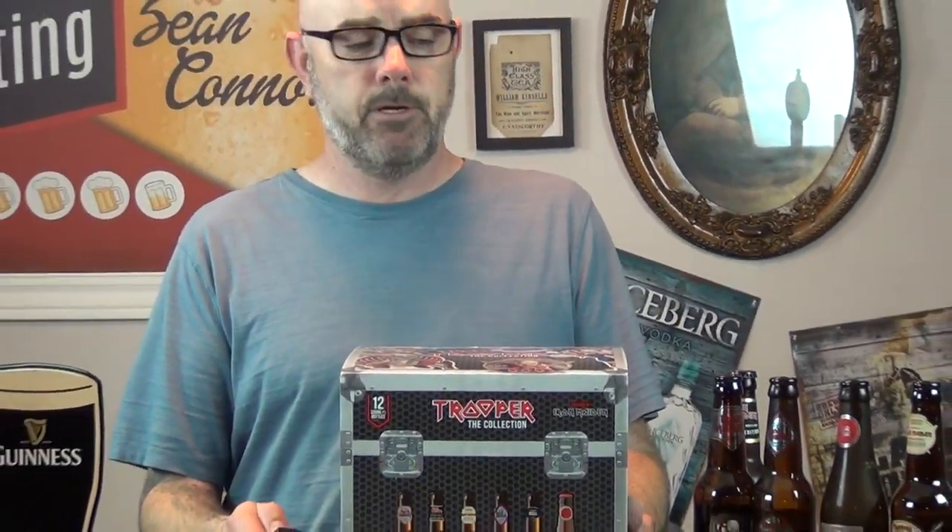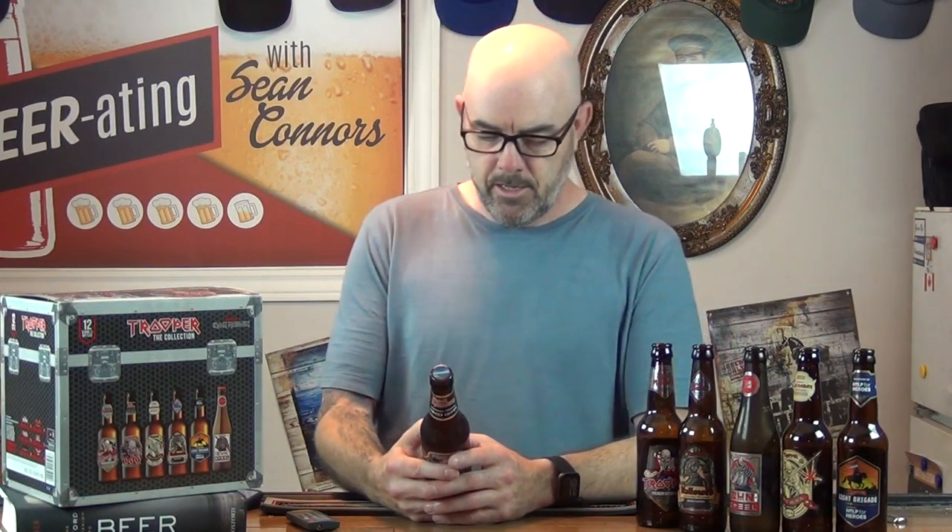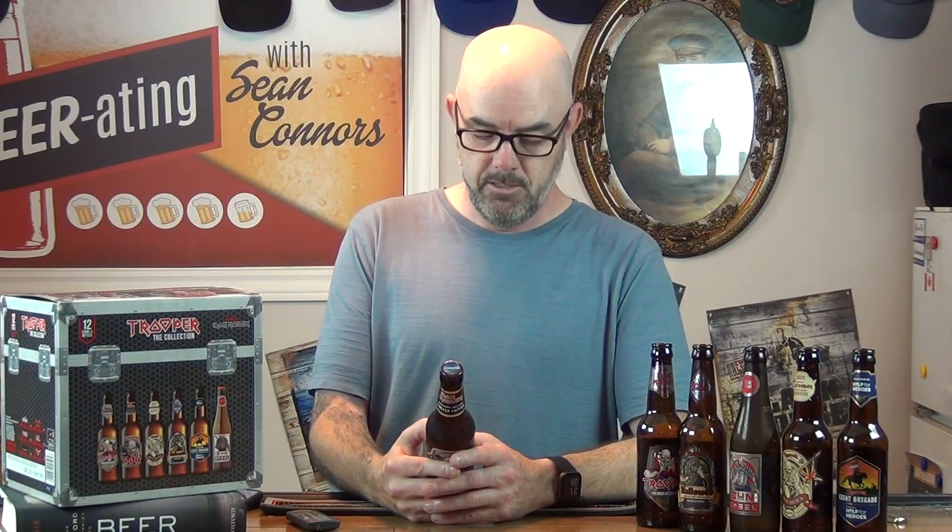This is the last beer of the six — 666. It's Iron Maiden, limited edition, Robinson Brewery. The beer is called 666, a premium British beer. The alcohol content — can anybody guess? 6.6%. On the back it says 'onward, onward road, the 666.' I'm no Iron Maiden expert but I have a feeling that might be part of a song lyric — if you know, let me know.